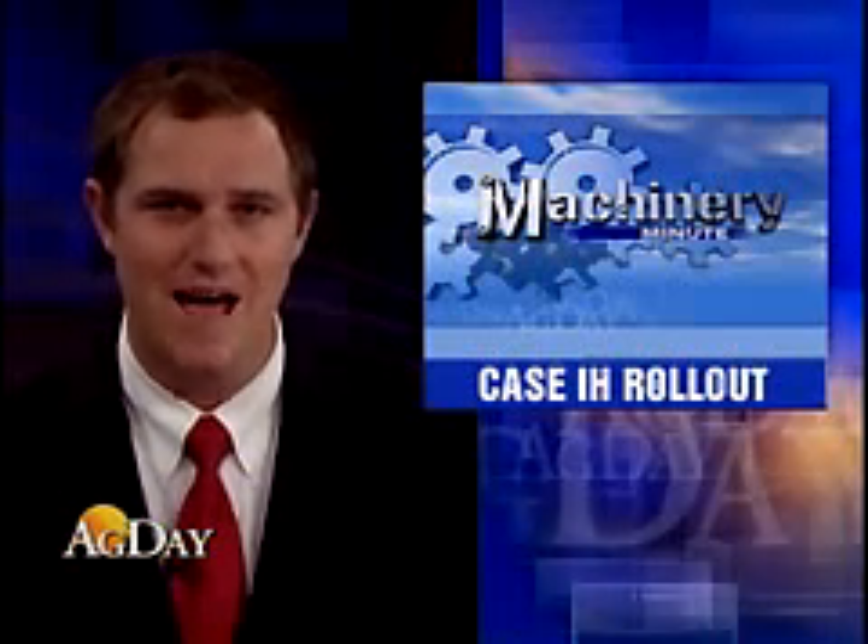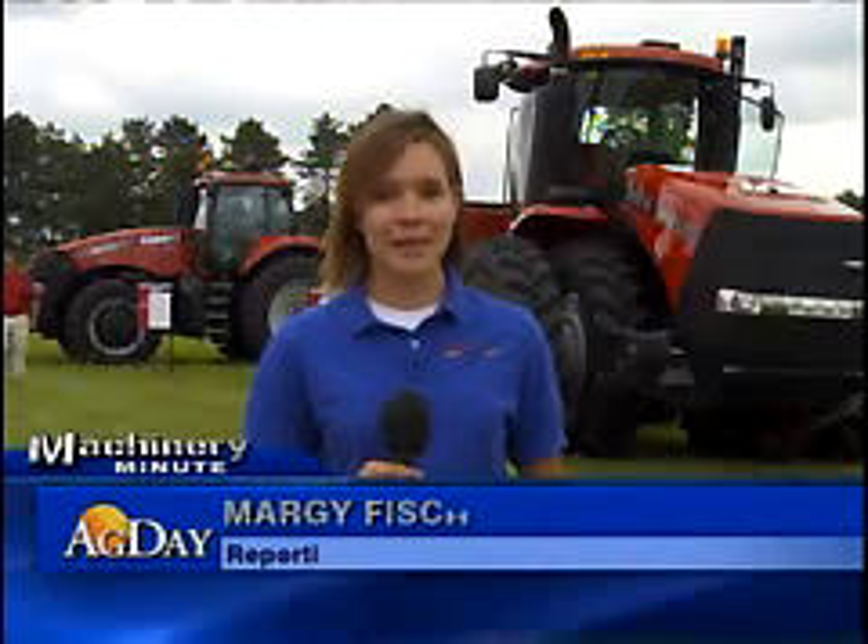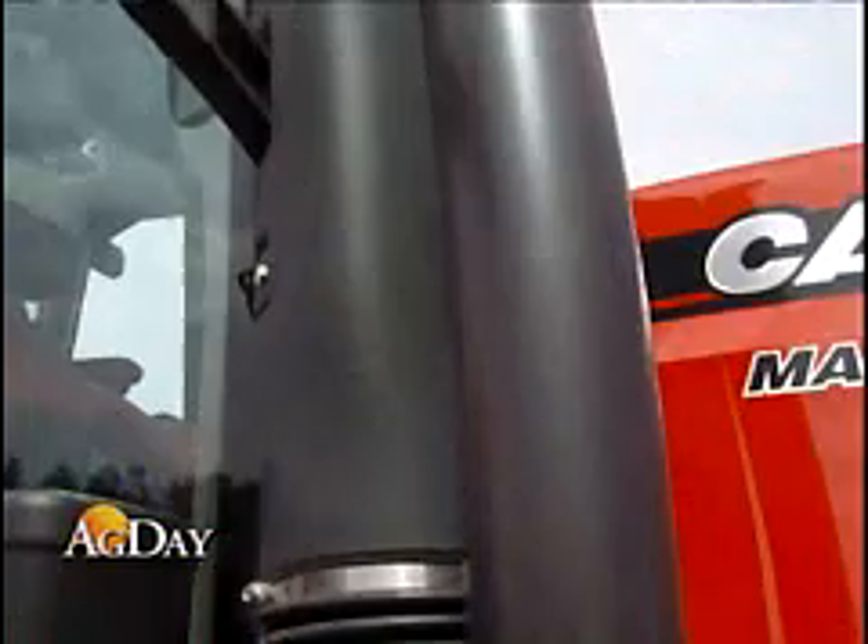Farm Journal machinery editor Margie Fisher got a sneak peek at the Magnum and Steiger series of tractors from Case IH. For 2011, machinery manufacturers are challenged to meet stricter emissions guidelines called interim Tier 4A.